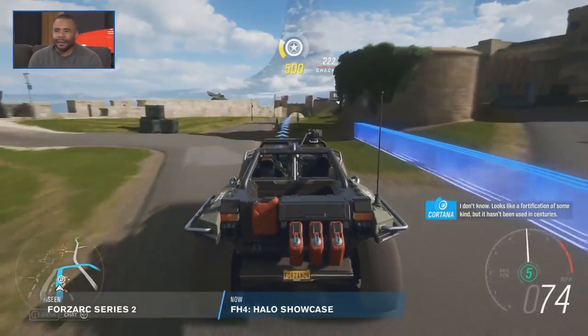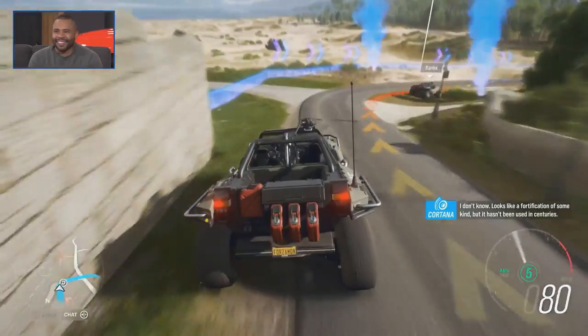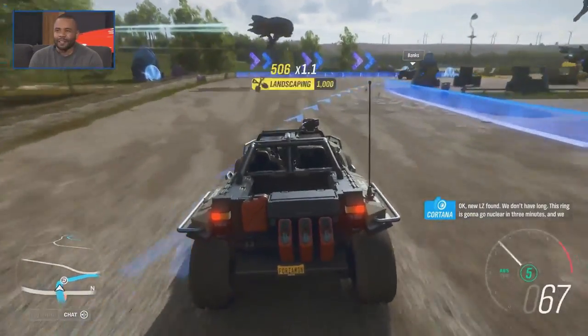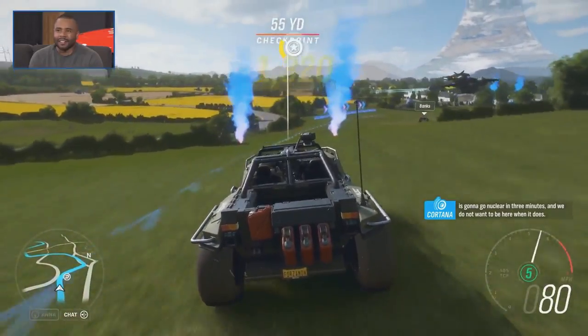It looks like a fortification of some kind and it hasn't been used in centuries. Let's see what you're doing — I like it. This ring is going to go nuclear in three minutes and we do not want to be here when it does.